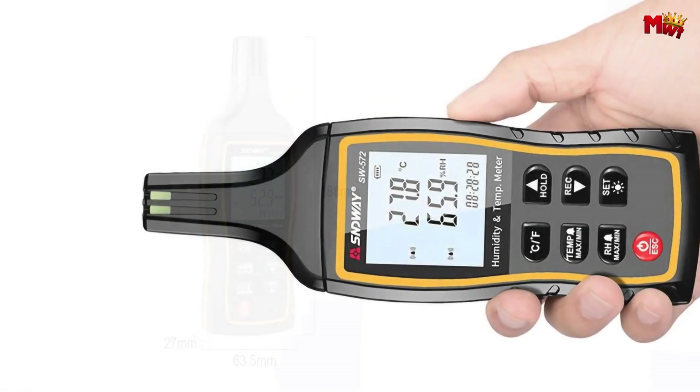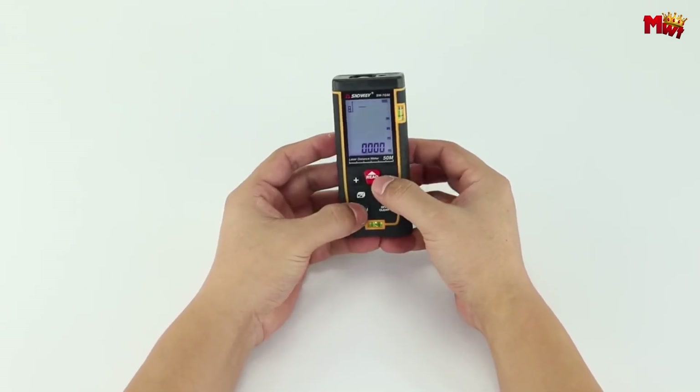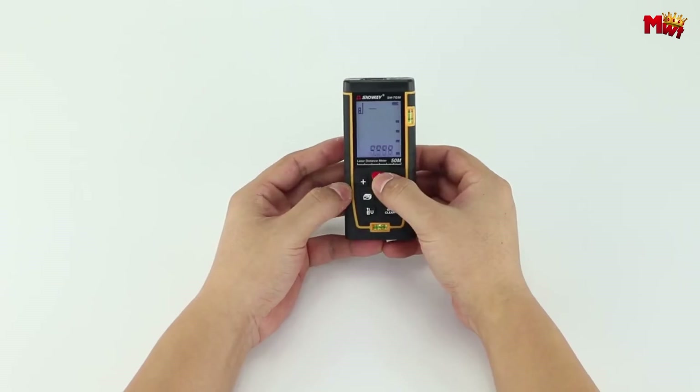Pros: highly sensitive sensor, data storage, durable construction, easy-to-read display. Cons: limited data storage capacity.